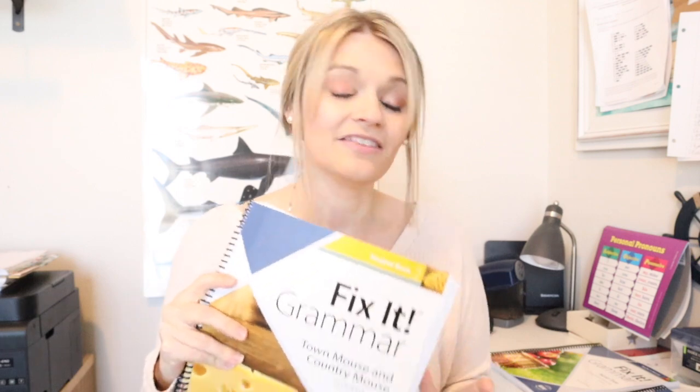I went through this all last night and I was so impressed with the before and after. They took all the things that are great about Fix It Grammar but improved them inside the book, making it more efficient and better for students. Everything is all together, so you don't need a new notebook.